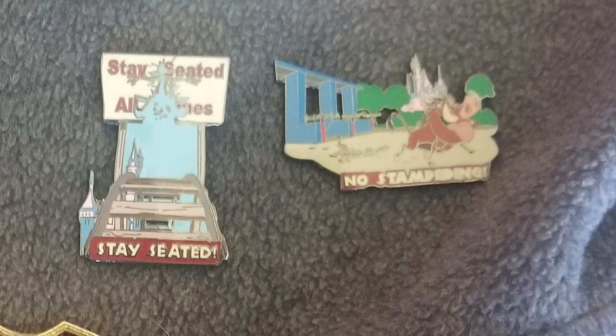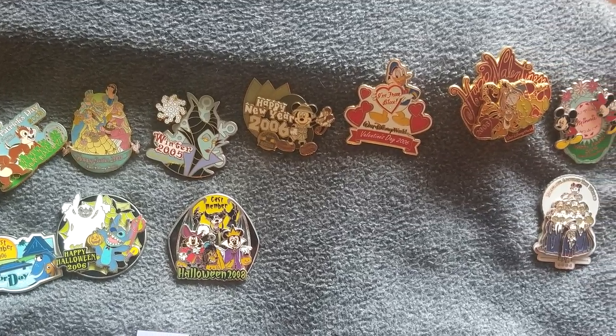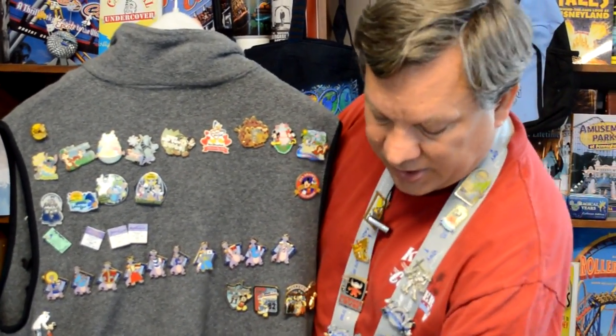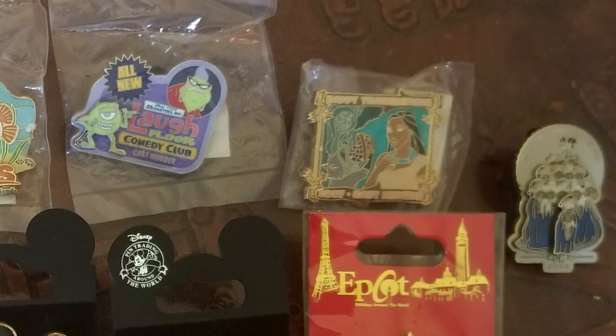Cast pins that were a lot of fun were the safety pins — they actually had special cards for these, and I believe there are about six of them. I've also got a series of Narnia pins and another cast pin for construction. The cast store called Company D would sell pins specifically for cast members — a special price, limited edition, and the only way you could get one was if you were a cast member. They would even limit how many you could buy. I tried to pick up pins for cast pins that represented when I worked — so I've got several different holiday pins marking different holidays that I worked at the parks, including Halloween, St. Patrick's Day, Christmas, and Thanksgiving.